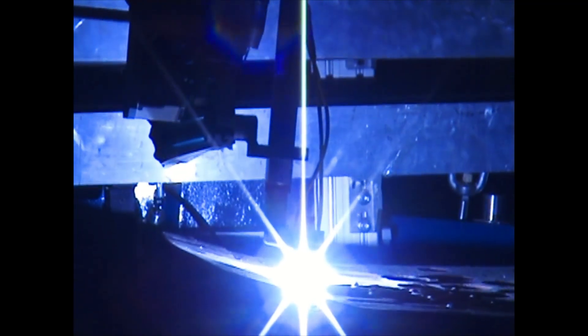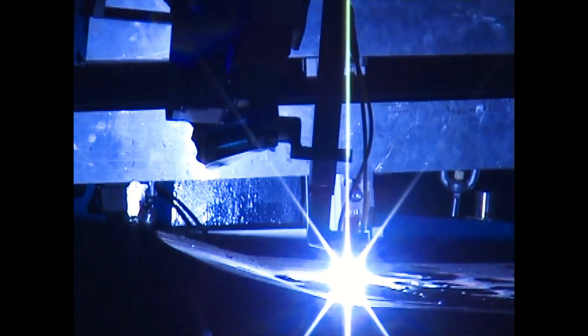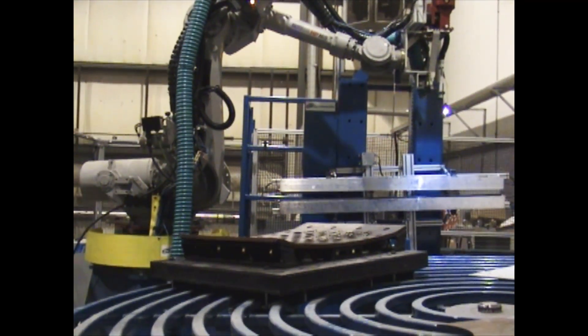Our welding system comes equipped with a 400-amp PTA and MIG torch positioner that can be seamlessly interchanged. This positioner is guided by a vision system. The rotary table paired with the robot ensures adaptability to meet many different manufacturing needs.